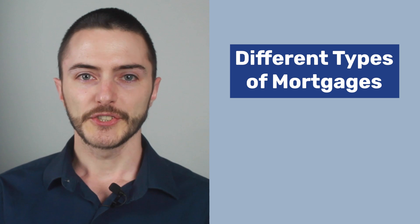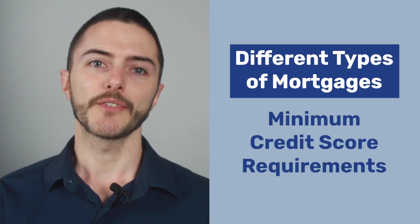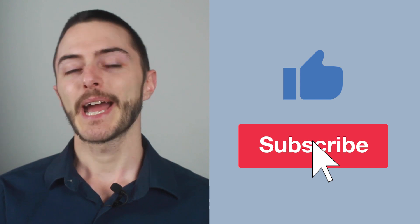Hey everyone, this is Cody with Rent Reporters. We'll go over the different types of mortgages you can apply for and the minimum credit score requirements that you will need to qualify for each mortgage type. Before we do that, don't forget to like and subscribe to our channel. Let's talk about some different loan types.